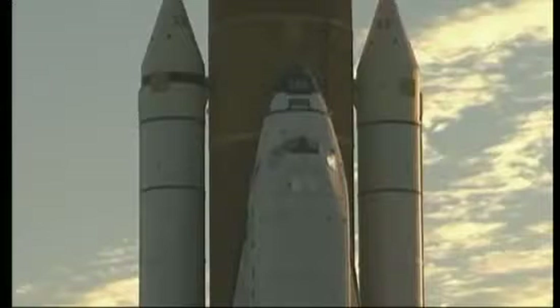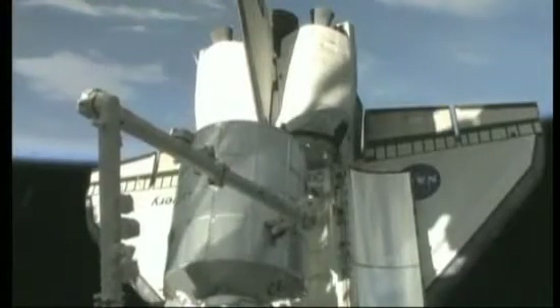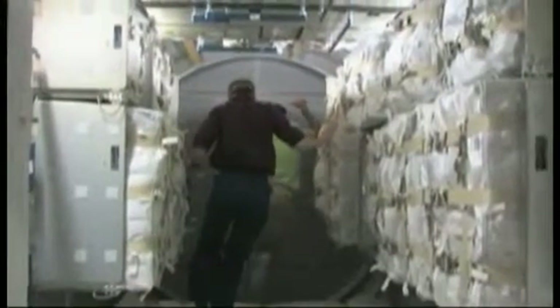NASA's Space Shuttle Discovery will shortly carry the last European-built module to the International Space Station. The Mini Pressurized Logistics Module, or MPLM, will be permanently attached to the ISS, providing additional storage and working space for the onboard crew.